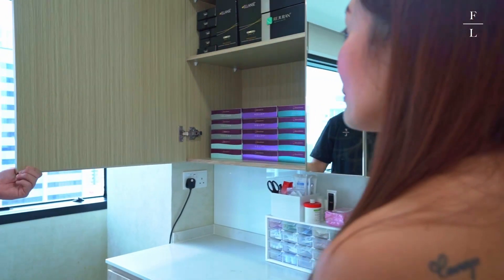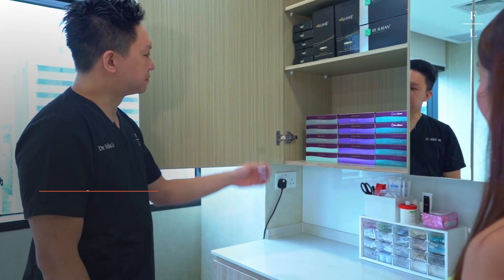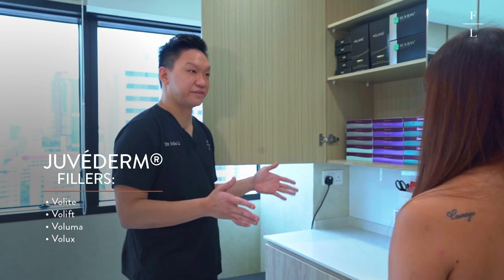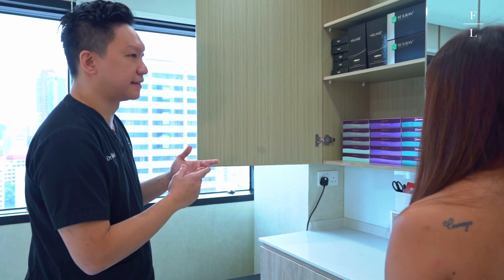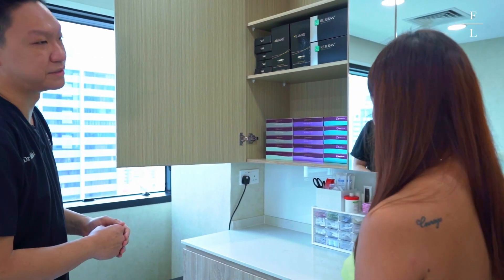Basically, over here we use predominantly Juvederm fillers — Volite, Volift, Voluma, and Volux. They are basically cousins of each other, made from the same type of hyaluronic acid but with different levels of cross-linkage, ranging from very soft like Volite to very hard like Volux. The most common one would be Voluma, which is in between.